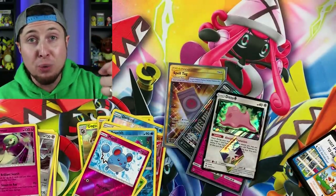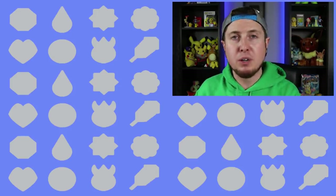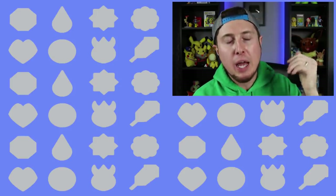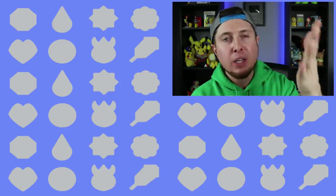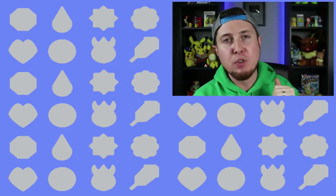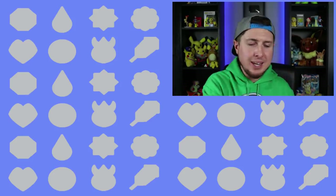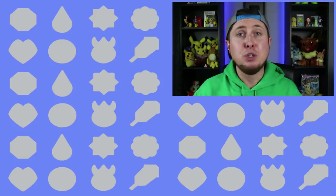Thank you so much for taking the time out of your day to join me for some Pokemon fun. And if no one has told you today, I want to be the one to tell you how special and unique you are to this entire world. I love every single one of you — always be yourself, and I will see all of you amazing people in the next video. Peace, love, and Pokemon!